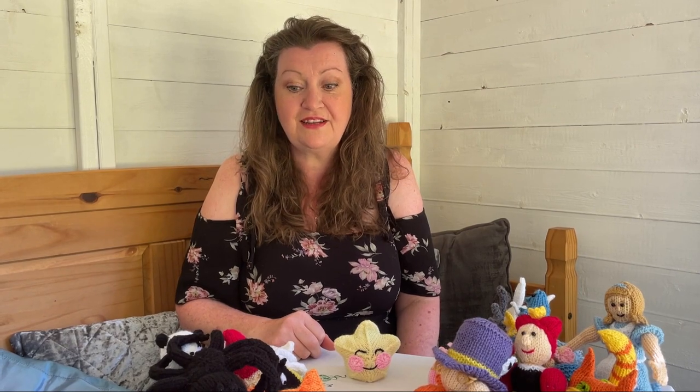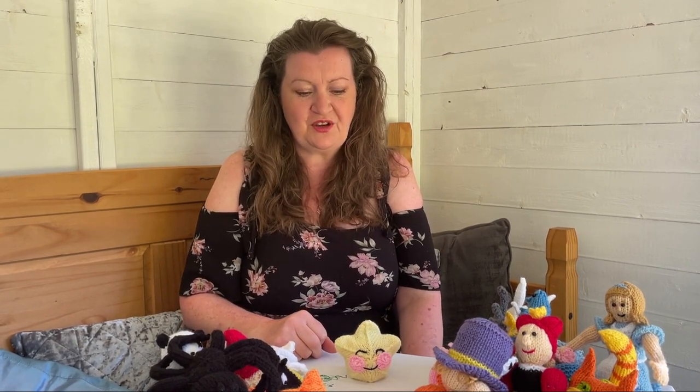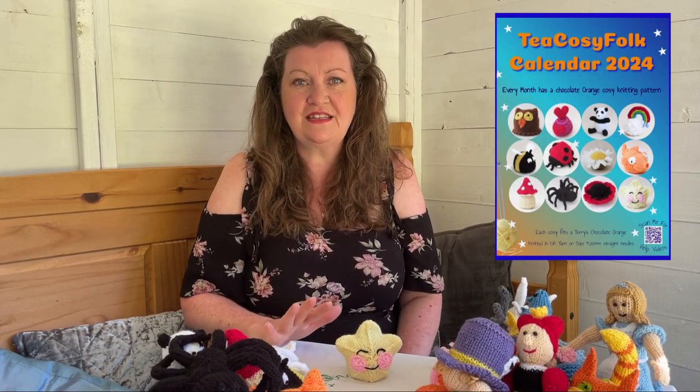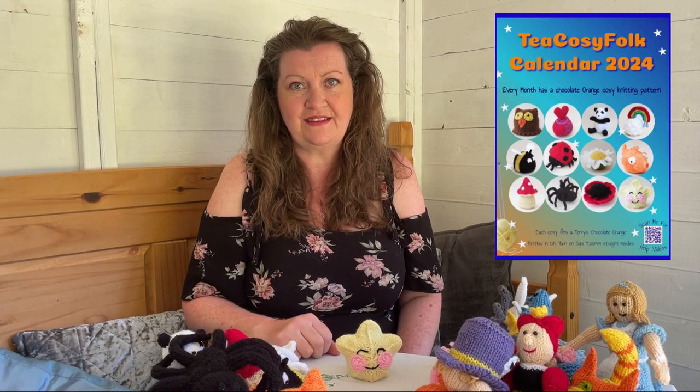You've seen all the cozies, you've seen the calendar - you've got to buy one and knit your own! I'll put all the links I mentioned below so you can find everything.